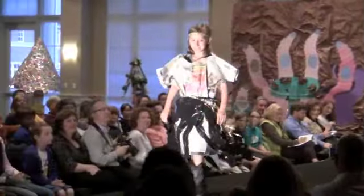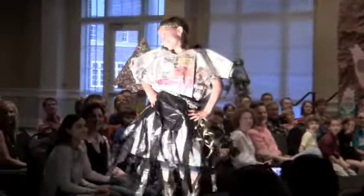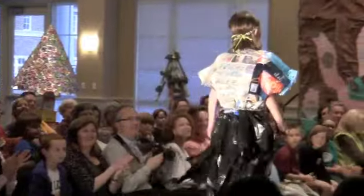Alex made her costumes from newspaper, garbage bags, colored paper, aluminum paint, and any paper on the screen.